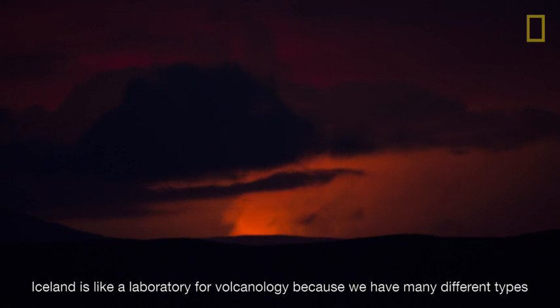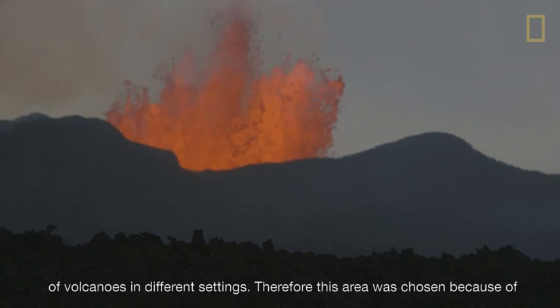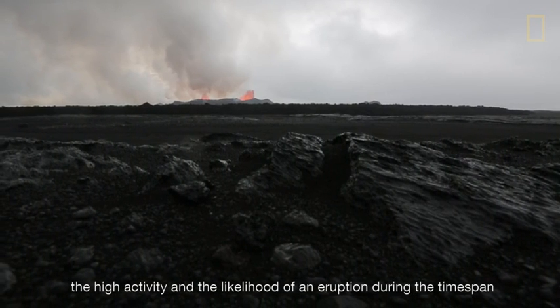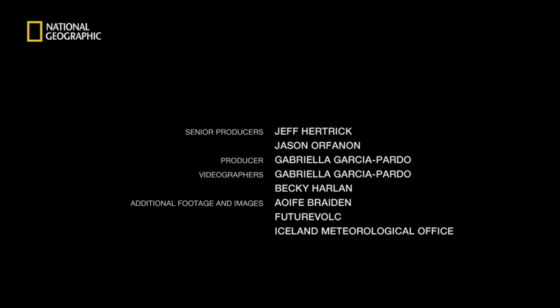Iceland is like a laboratory for volcanology because we have many different types of volcanoes in different settings. This area was chosen because of the high activity and a likelihood of an eruption during the time span of the project — and that is what we are seeing now. It is useful.